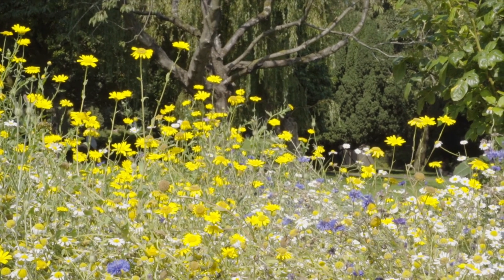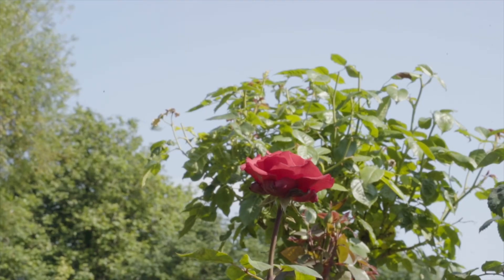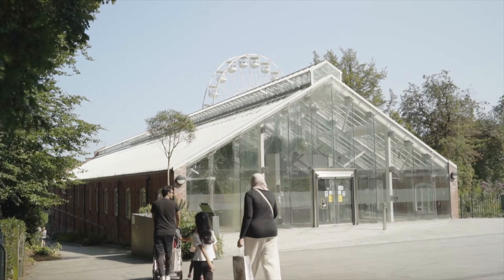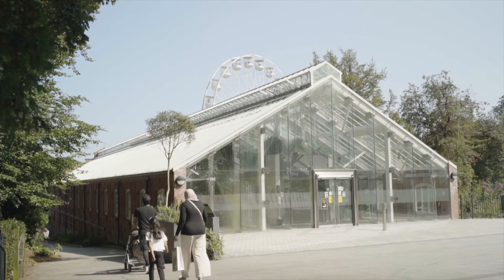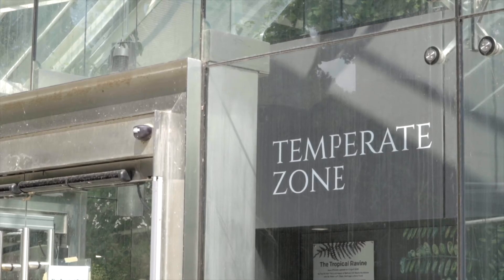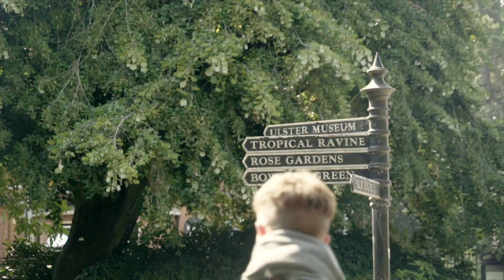A key figure behind Belfast Botanic Gardens was Charles McKim, who began working in the gardens from 1874. During his time, he oversaw many improvements to the grounds. Perhaps his greatest achievement was the Tropical Ravine, originally known as the Glen. It was added to the gardens in 1889, and he undertook much of the basic construction himself. On completion, it was considered by some to be one of the finest and most artistically arranged fern houses in Europe.